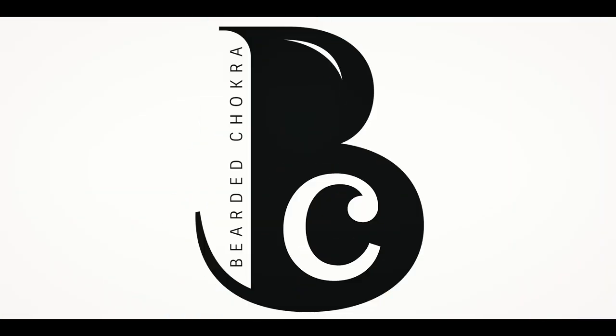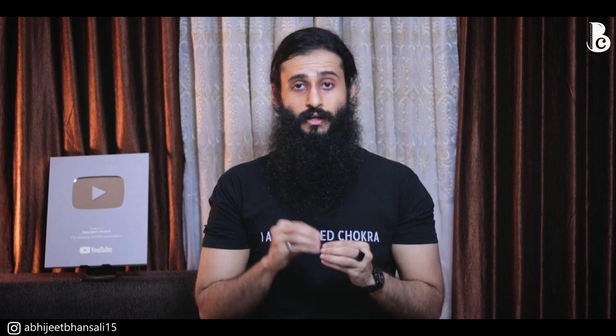Hey guys, welcome back to the Bearded Chokra. My name is Abhijit Bansali and in today's video I'm going to talk to you about solid perfumes versus regular perfumes — body sprays, EDT, EDP, or deodorants — various different kinds of fragrances you might find in the market.